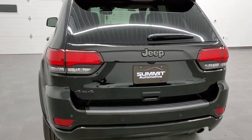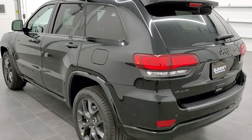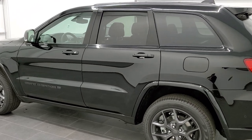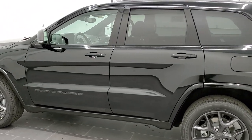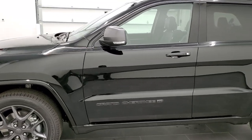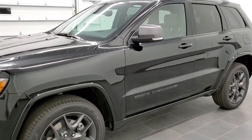This vehicle has the award-winning 3.6 liter Pentastar V6 motor with start-stop technology. It's going to pump out 293 horsepower, gets you 25 miles per gallon on the highway and 18 city, for an average of 21 miles per gallon.